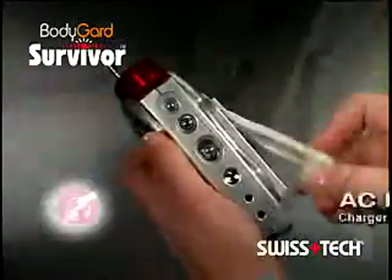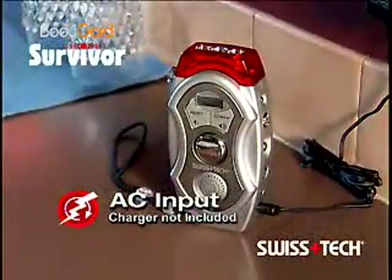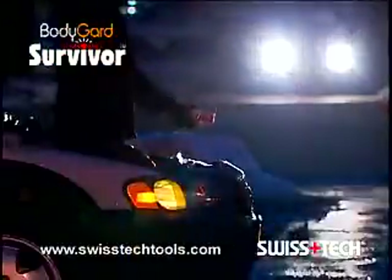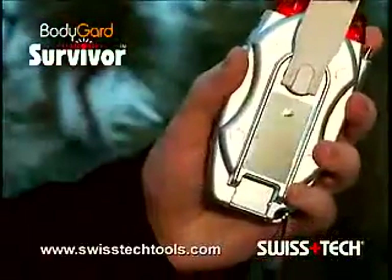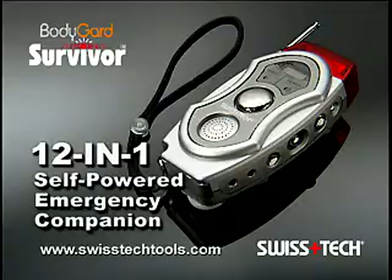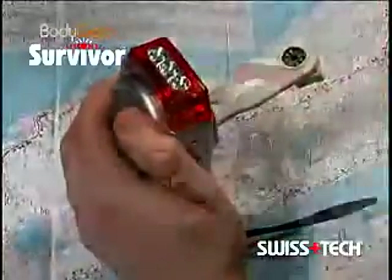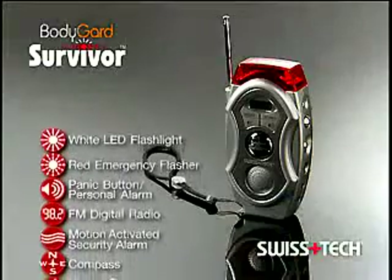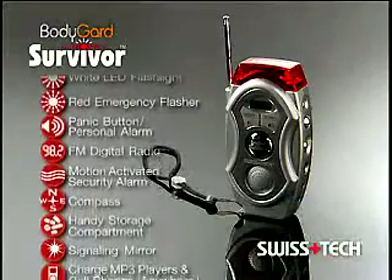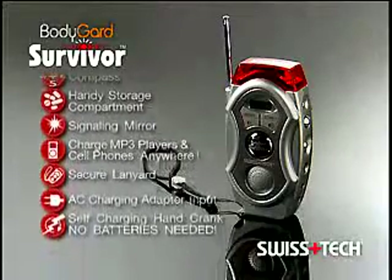And when fully charged by hand-cranking or an optional AC adapter, the Bodyguard Survivor offers hours of protection, at home, at work, at school, and on the go. The Bodyguard Survivor 12-in-1 Self-Powered Emergency Companion from Swiss Tech — real performance, real quality, real value, and a real necessity for every member of the family. Your emergency could happen tomorrow, so buy the Bodyguard Survivor 12-in-1 today.